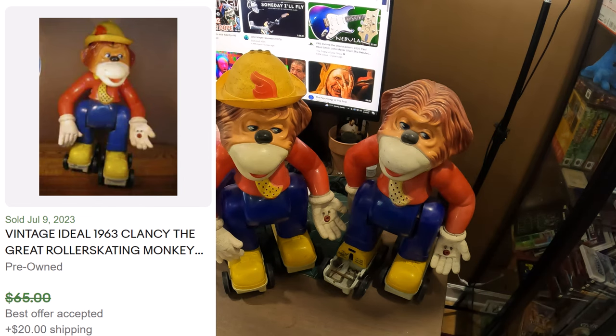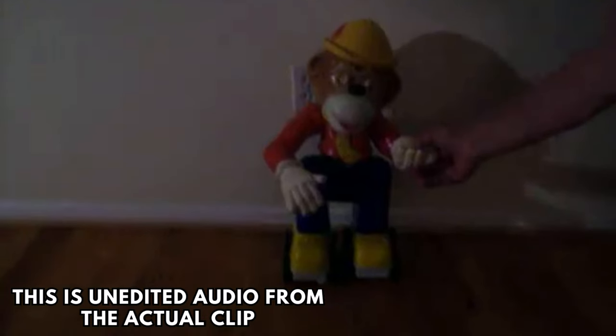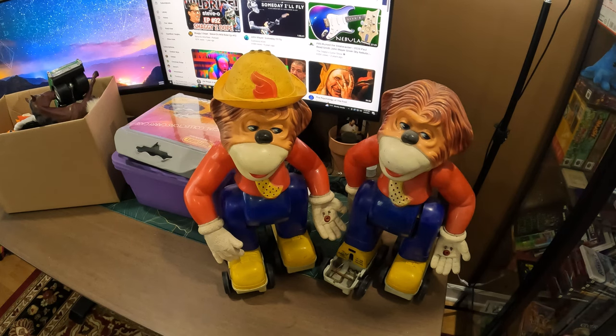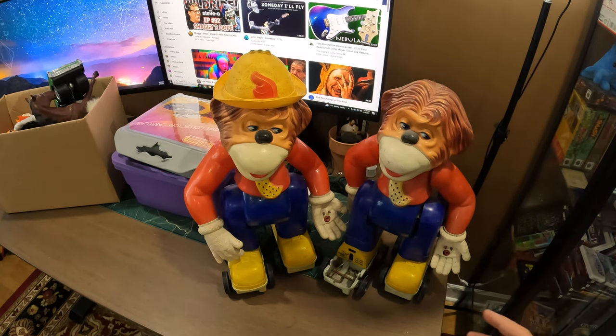I looked them up on YouTube — they're supposed to roller skate. That is definitely nightmare fuel. If I saw that thing coming down the hallway at 1am I would probably freak out. So yeah, these are definitely creepy, but people still want them because it reminds them of their childhood.